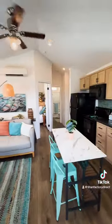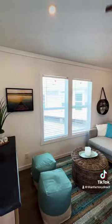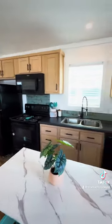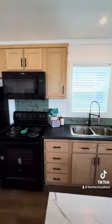Let's see the inside. Immediately you're greeted with a very residential feel, fully taped and textured with the open floor plan. This home is 425 square feet with tons of cabinet storage.